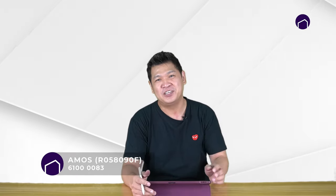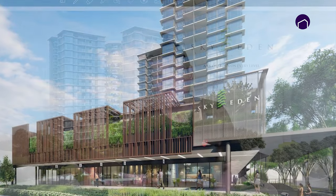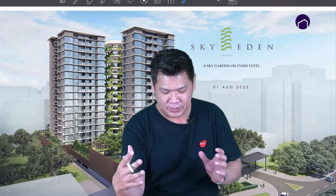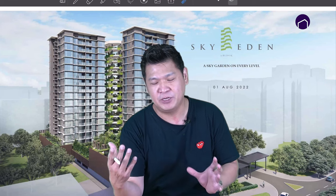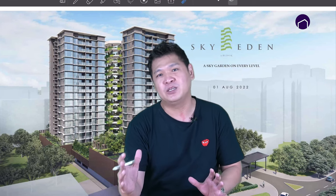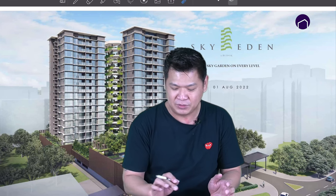Hi, this is Amos Koh from Homestory. Today I'm going to do a floor plan analysis for this upcoming new development at Bedok called Sky Eden. If you're familiar with Bedok, you know this place called Bedok Point, and Sky Eden is a refurbishment of Bedok Point. In total, there will be 14 retail units and the rest will be residential units.